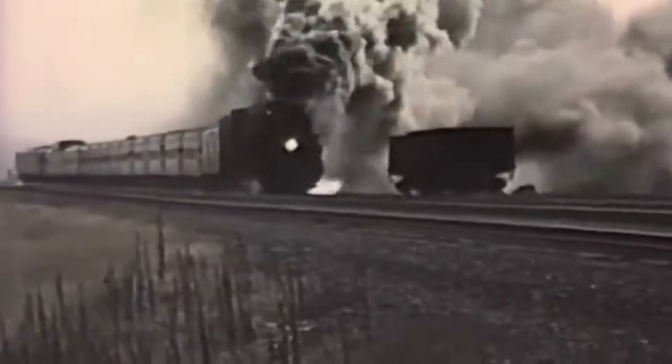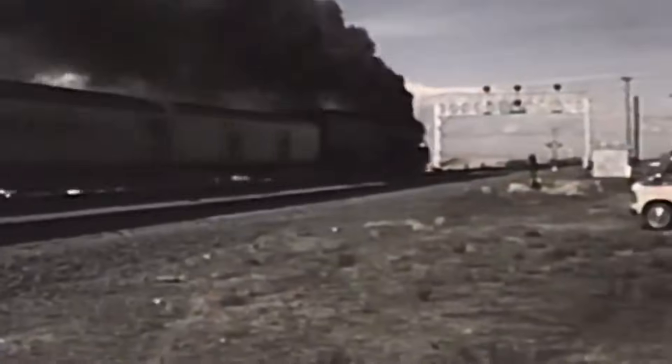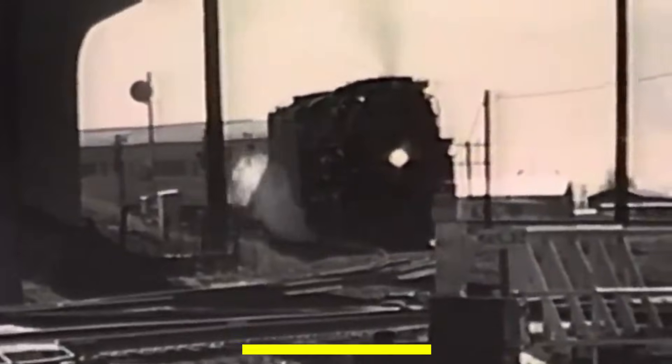Many said it was the easiest big locomotive they ever operated. And when something that huge feels easy, you know it's special. But here's the twist that makes the Challenger truly legendary: it refused to die.